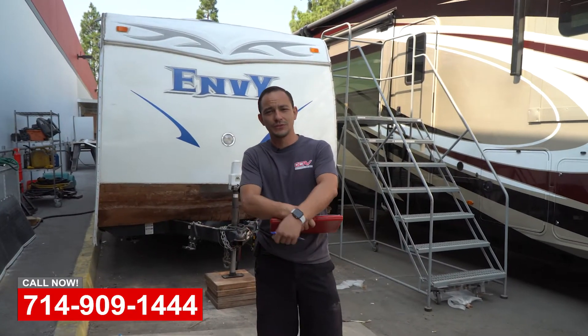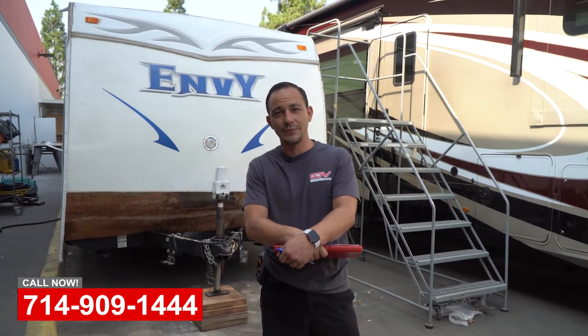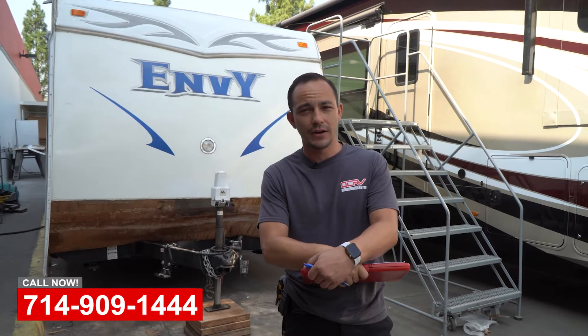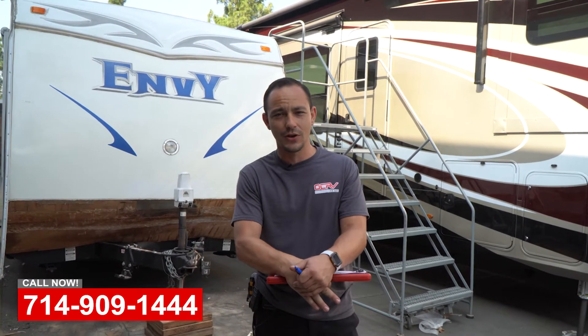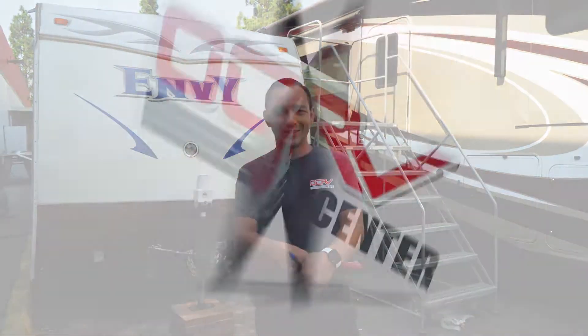If you guys have any questions for us, just feel free — shoot us an email, give us a call. We're here Monday through Friday and sometimes even here on the weekends to answer your call. So whenever you feel like it, come on down.